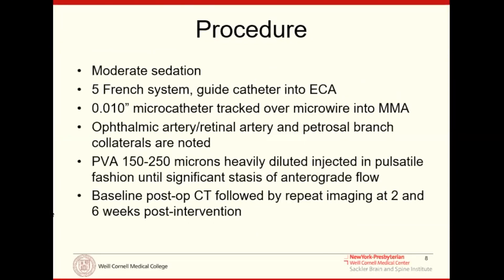The procedure is quite straightforward from an endovascular standpoint. We use minimally invasive guide wires, guide catheters, and microcatheters. We go into the MMA, which is a branch off the external carotid artery, and ensure there are no collateral vessels to the ophthalmic artery or to the petrosal branch, which can supply cranial nerve seven. We inject heavily diluted PVA — polyvinyl alcohol — particles, which are very safe, inexpensive particles used for embolization throughout the body, and which we've used for decades to embolize meningiomas from the MMA.